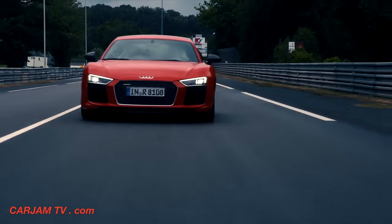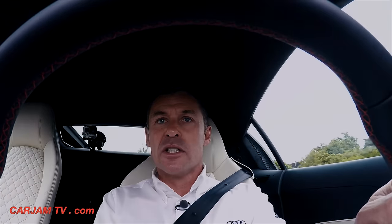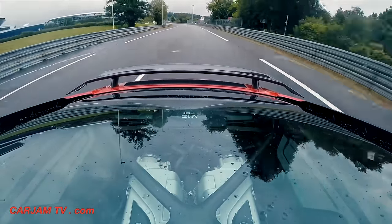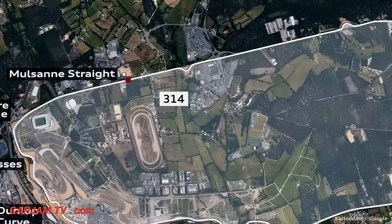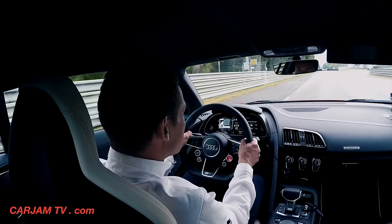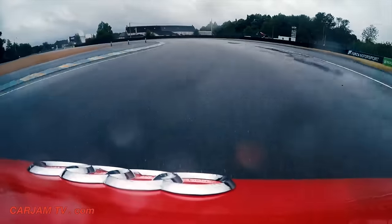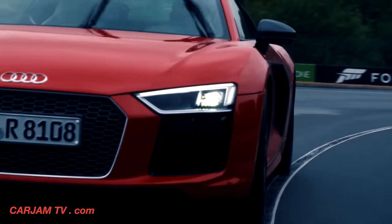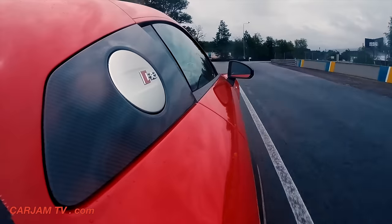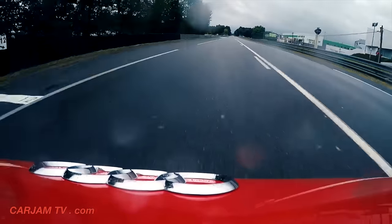Behind the barriers, up until the first chicane, the race car reaches up to close to 350 km/h in a good tow. In the race car you can brake all the way up to around 190 meters — incredibly hard — down to second, right and left, making the car a little understeer, flat out up to the second part.